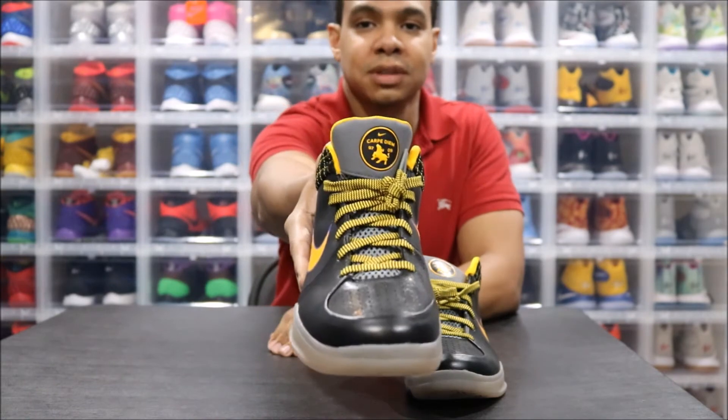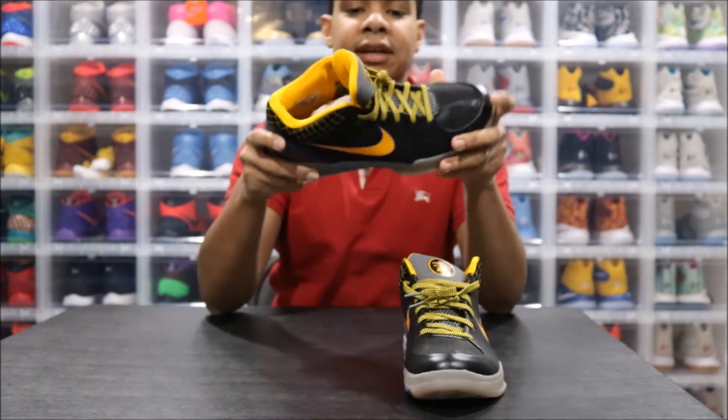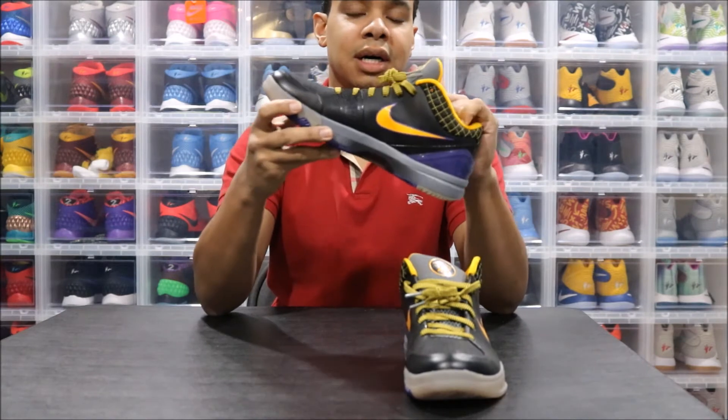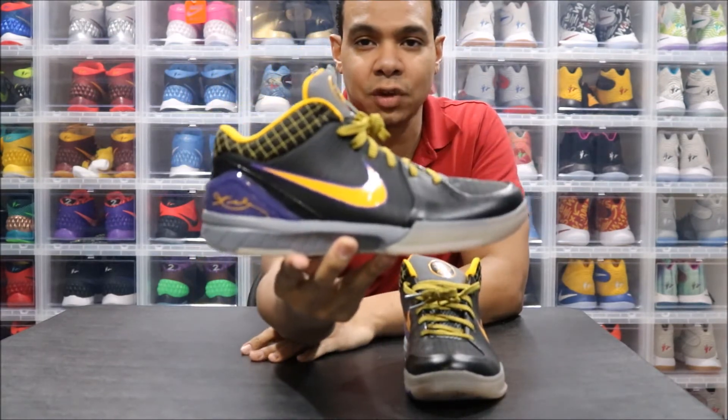I've been looking for this shoe for some time and haven't been able to find it at a good price. I did find it on IG — Corgi Shoe had posted these in the middle of the night, I woke up, saw them, hit them up, they were still available, and now they're here.